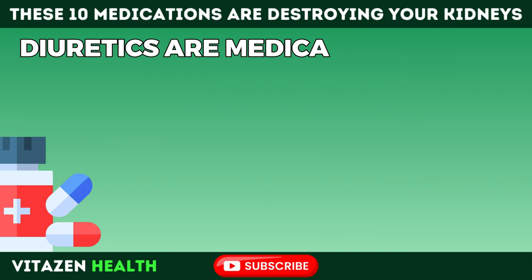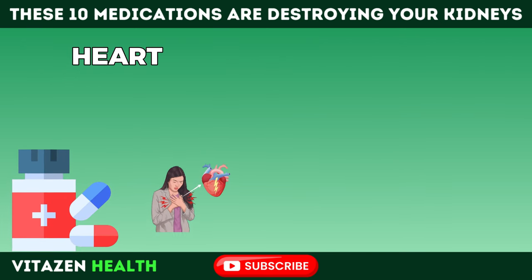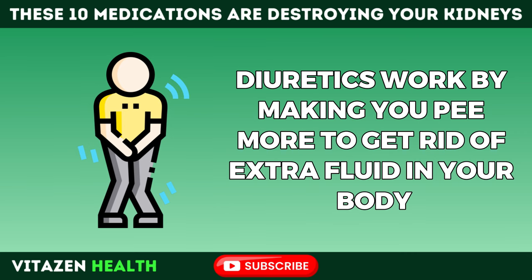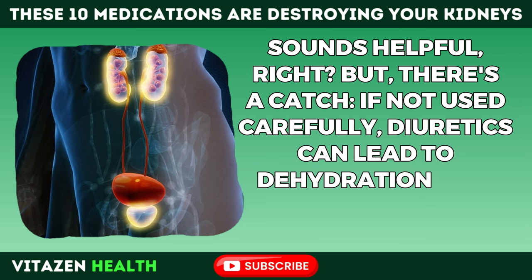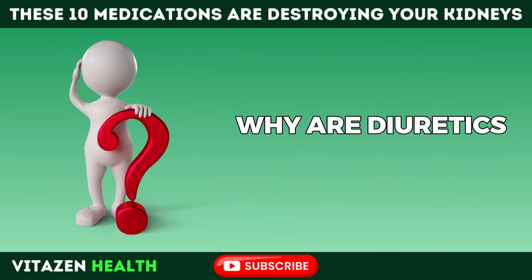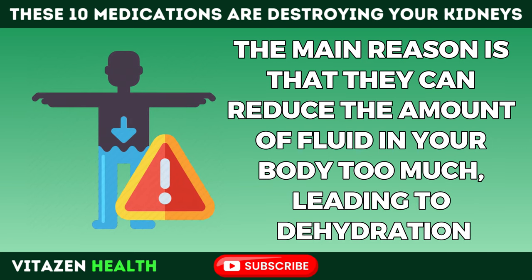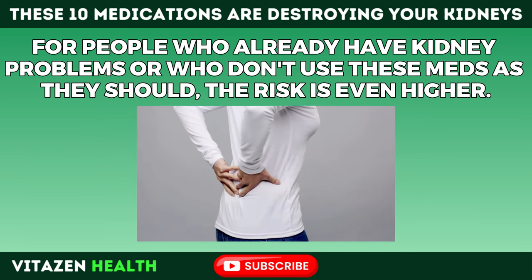Number 4: Diuretics are medications doctors often prescribe to help with fluid retention in situations like heart failure, high blood pressure, and certain kidney issues. They work by making you urinate more to get rid of extra fluid in your body. But if not used carefully, diuretics can lead to dehydration and make your kidneys work less effectively. The main risk is that they can reduce the amount of fluid in your body too much, leading to dehydration — and for people who already have kidney problems, the risk is even higher.